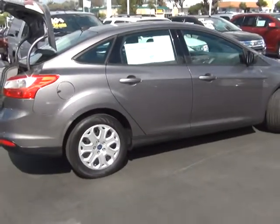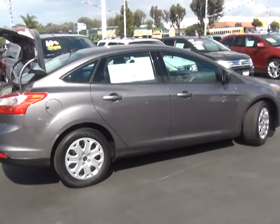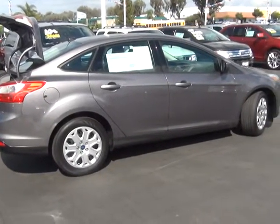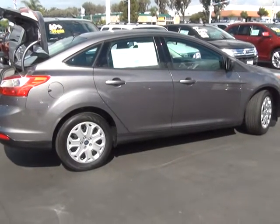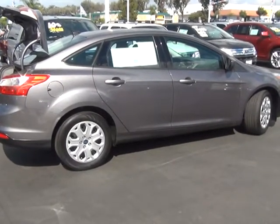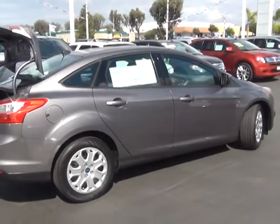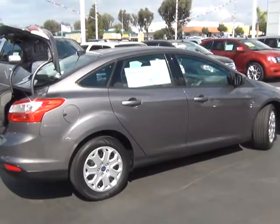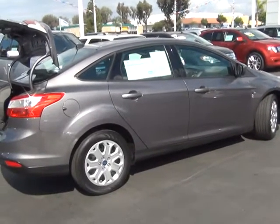I know that this car probably won't last here very long just because of the great value you get with the certified pre-owned program and the price it's at. So when you get a chance, give me a call. Let me know if you're able to make it in and take it for a spin. My phone number is 619-307-0166. This is Eric with Kearney Pearson Ford. Thank you, Nicole.